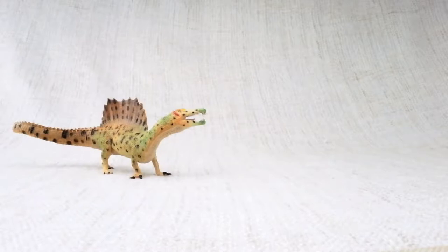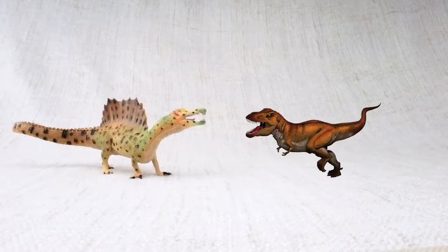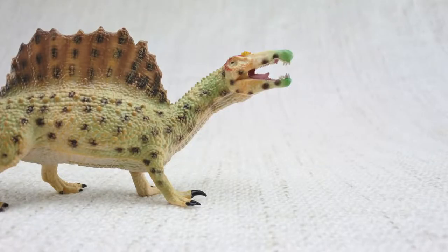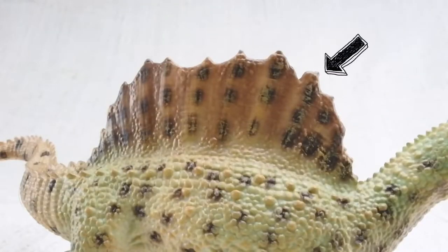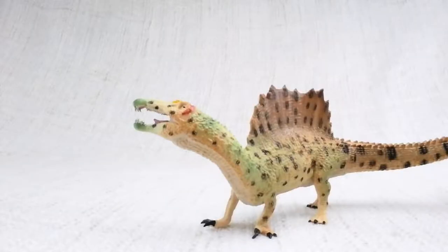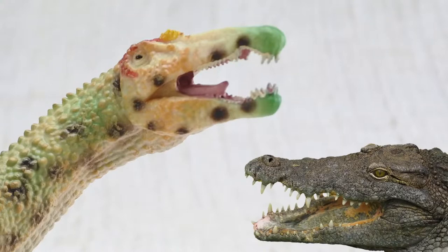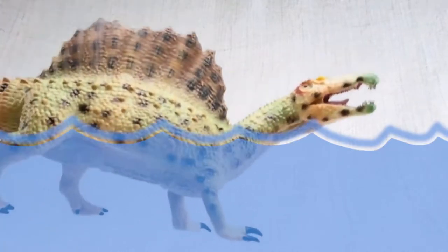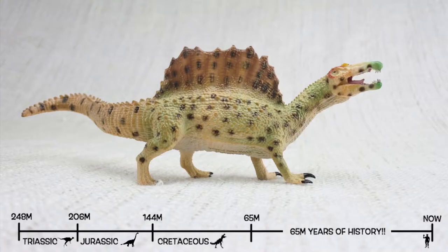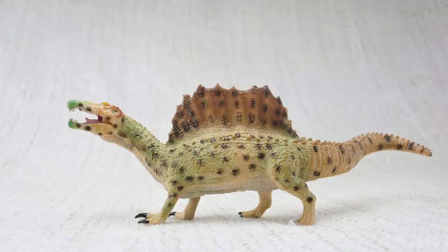So what have we learned? Spinosaurus was one of the biggest carnivores that ever lived — bigger than a T-Rex, as long as a semi-trailer truck, and weighing as much as three elephants! Spinosaurus means spine lizard because of those huge spines. The spines on its back were bigger than a human — up to seven feet long — and were either used to keep it warm or to attract other Spinosauruses. It had a head like a crocodile and could probably swim! It also walked on two legs or four. Spinosaurus was found in North Africa and lived about 100 million years ago in the Cretaceous period!